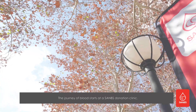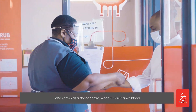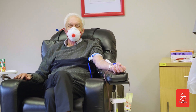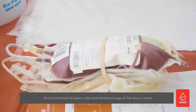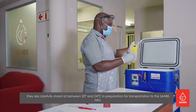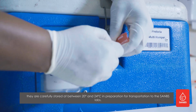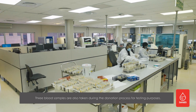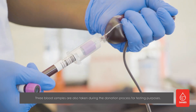The journey of blood starts at a SANBS donation clinic, also known as a donor center, when a donor gives blood. Once the blood has been collected into blood bags at a donor center, they are carefully stored at between 20 and 24 degrees Celsius in preparation for transportation to the SANBS labs. Three blood samples are also taken during the donation process for testing purposes.